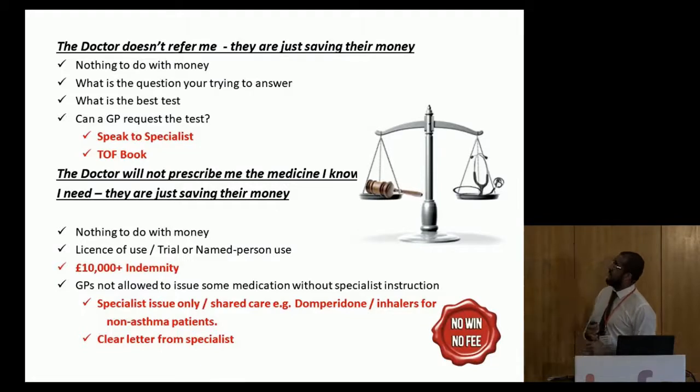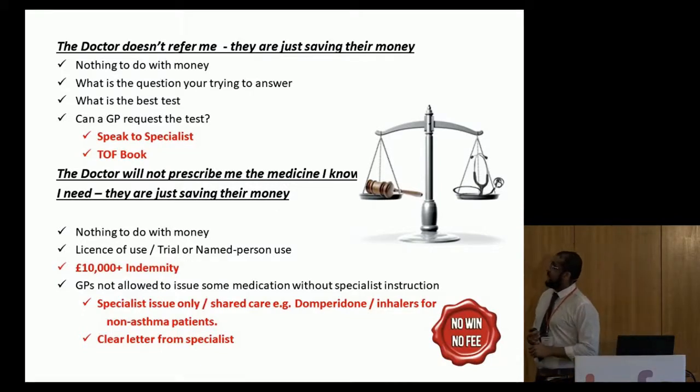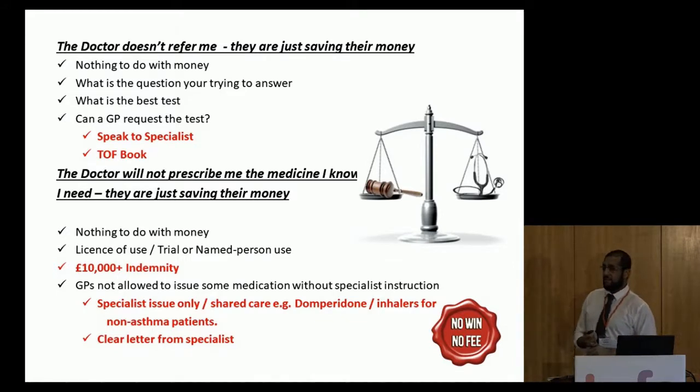The doctors don't refer me — they're saving money. It's not to do with money. Often we need specific questions answered before we can do referrals. For example, I'd have to document a three-month period of weight loss before I can refer somebody with dietitian issues. As a sympathetic GP, I might send you away for four weeks to monitor weight and then do the referral. There will be a delay, and there is a shortage of dietitians. Asking the specialist to refer to a specialist dietitian is often the best way.